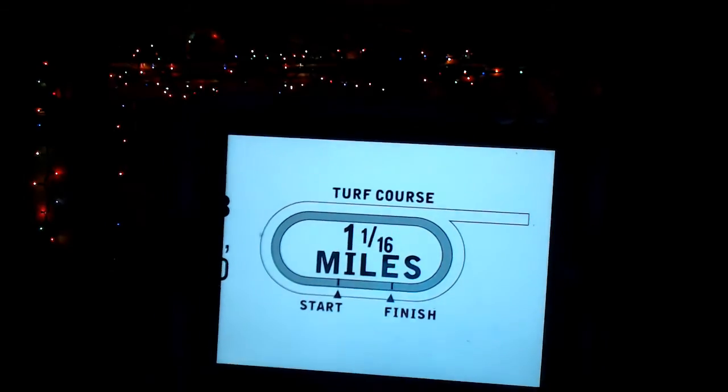Excuse me — turf course, 1,700 meters, mile and 1-16th, turf course. Sorry, it is 4:30 in the morning so I'm a little tired.